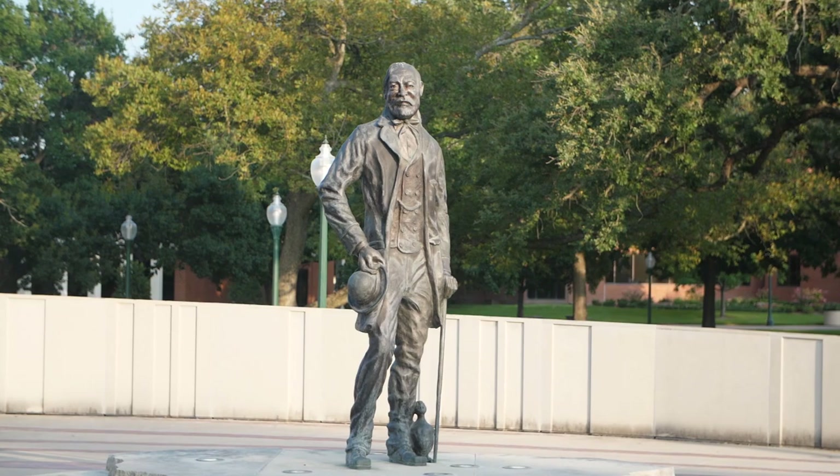Hi y'all, I'm John Arona. I am a junior criminal justice major here at Tarleton, and we're super excited to show you around our main campus here in Stephenville.